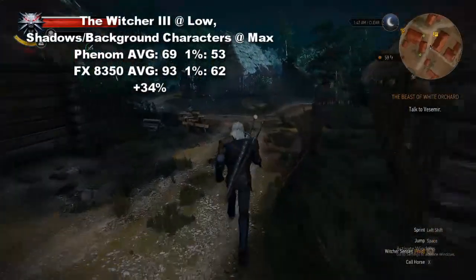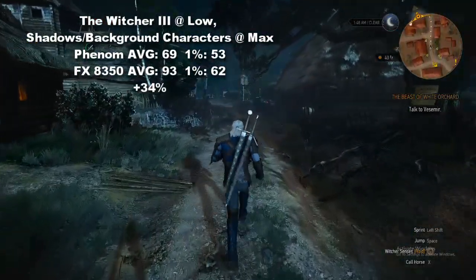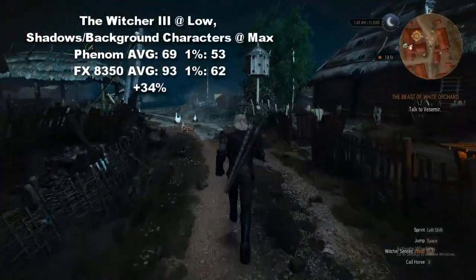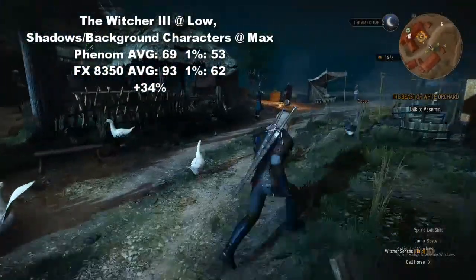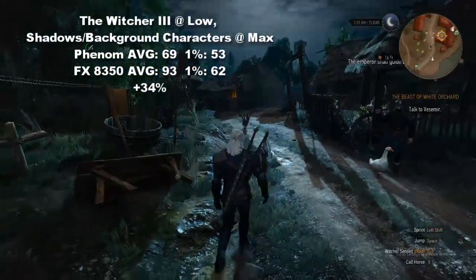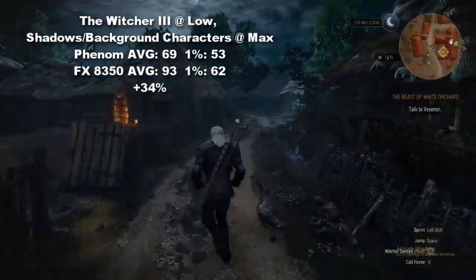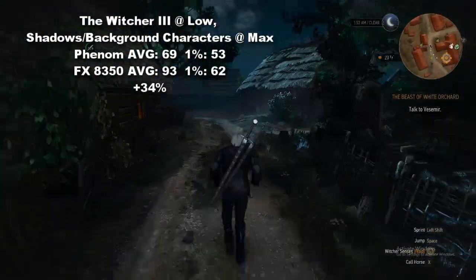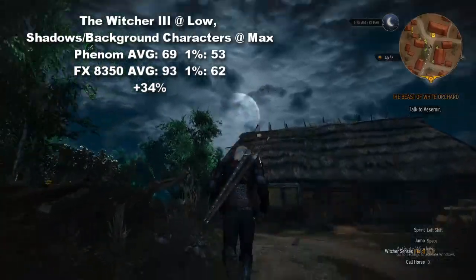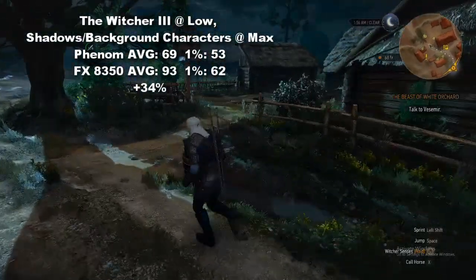The Witcher 3 was played at low, but I had to tweak some settings to coerce the CPU into running at a higher utilization than the graphics card, as this was a very graphically demanding game. Turning shadows and background characters to max, I was able to create a scenario in which the CPU was doing more work than the graphics card, and I then proceeded to run around the starting town of White Orchid during the day to produce a fairly even result for each CPU. The 6-core Phenom chugged out an average of 69 FPS with lows at 53, and in comparison the FX showed us 93 average and 62 1% low respectively — a 34% increase in performance.